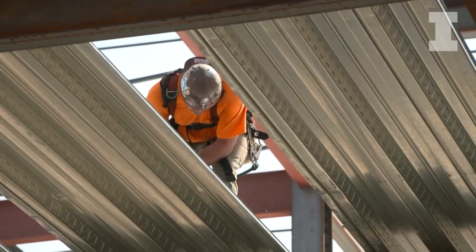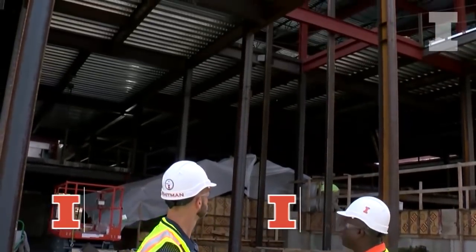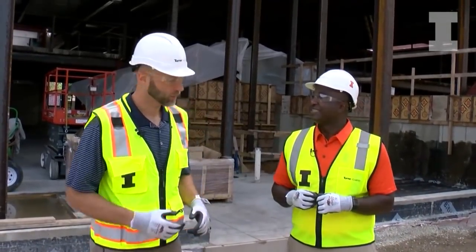Josh, a year ago we were standing in this space and you hadn't turned over an inch of dirt, no heavy machinery. But now that the vision is becoming a reality with this football performance center, how gratifying is it? It's exciting and we know that this building is going to be the home for Illinois football for generations to come, and to see it come up out of the ground and watch our players and our staff get excited about it — it really is meaningful.